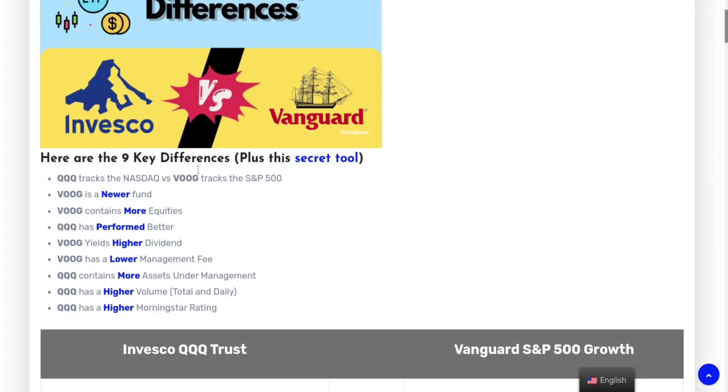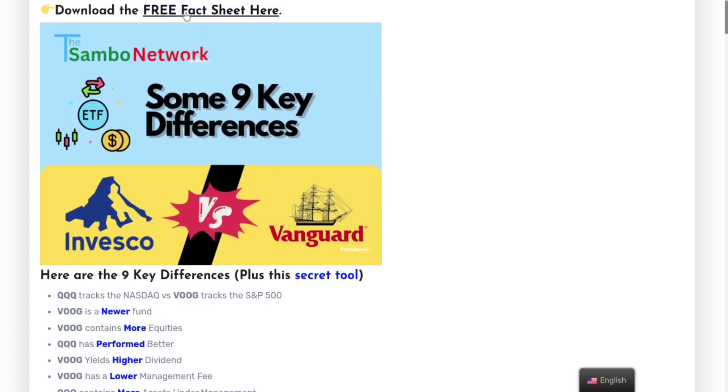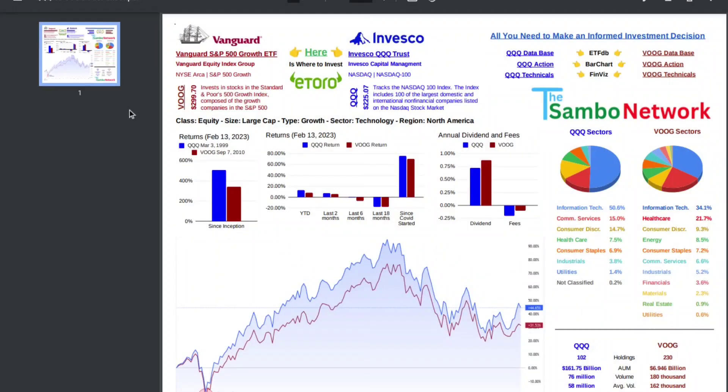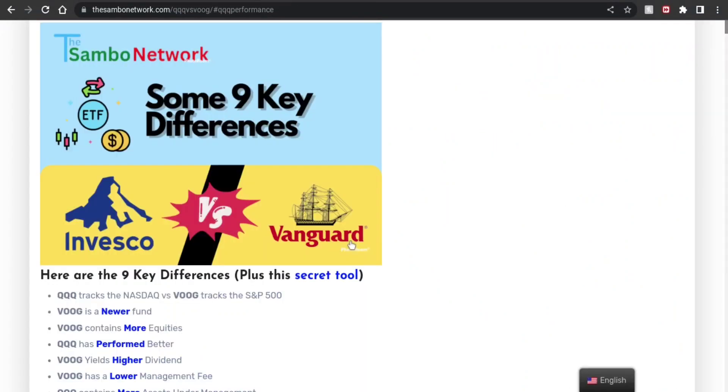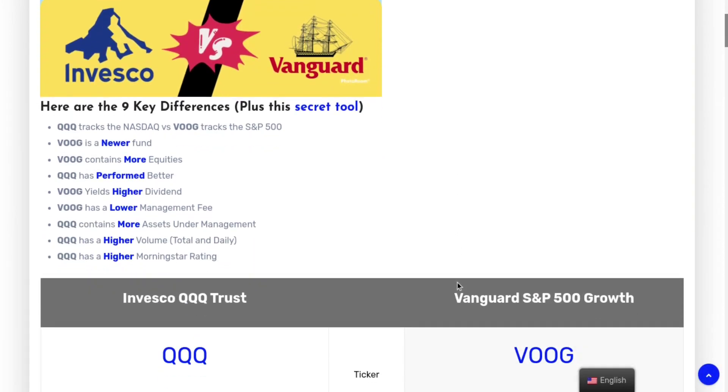We're going to go through this, plus a secret tool that I find may be helpful to you. Also, if you want to check out the fact sheet, I'll click on that — it'll take you to a fact sheet you can download, share, or use on your own. There are some clickable links for a quick reference showing the breakdown of everything. The link to the article is in the description below. If you like this, press the like button and subscribe.